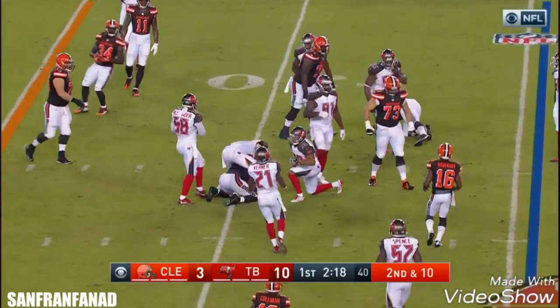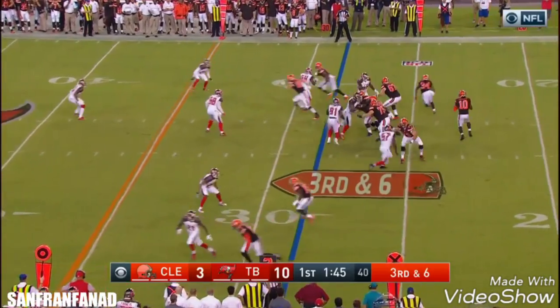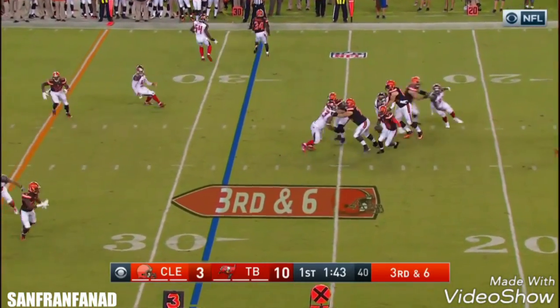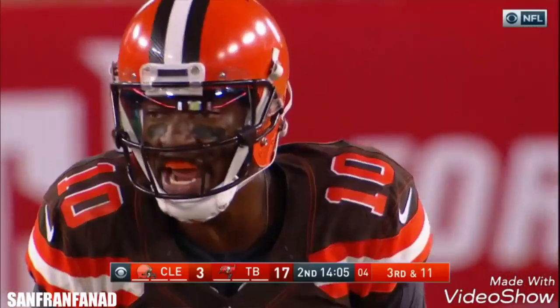Griffin slides, and that has come under heavy scrutiny throughout his career. Humbled by the experience in Washington. Third and six, out of the pocket — the run for it for Cleveland.